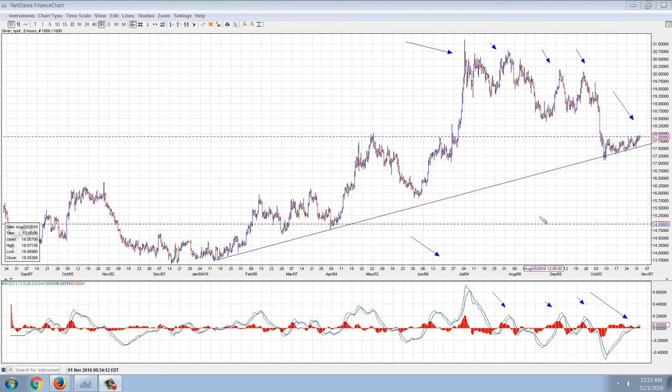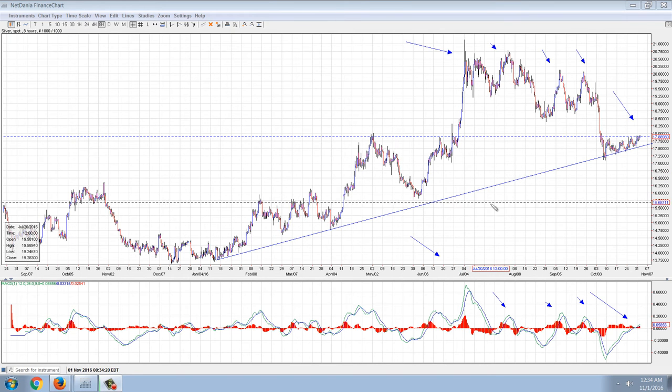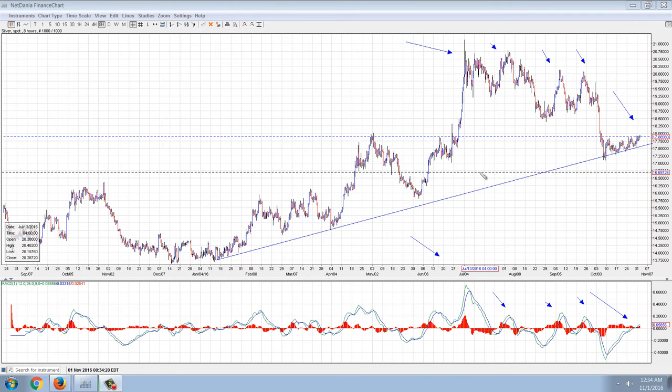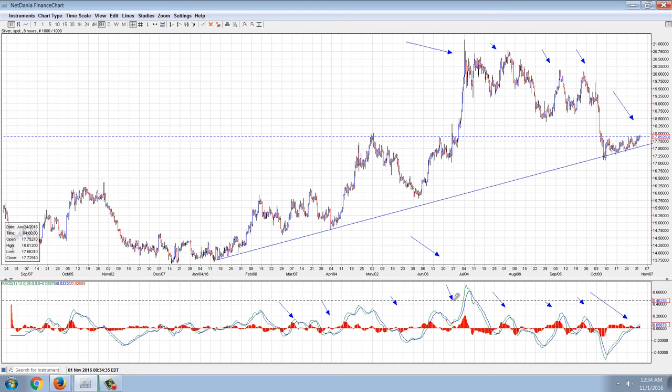But we have a lot of positive sell signals on the MACD. I always analyze markets in terms of bull trends or bear trends based on how the MACD performs — whether the sell signals are valid or whether the buy signals are valid. Through this period here we had valid buy signals on the MACD, here and here and down here. But now we've had a series of valid sell signals.